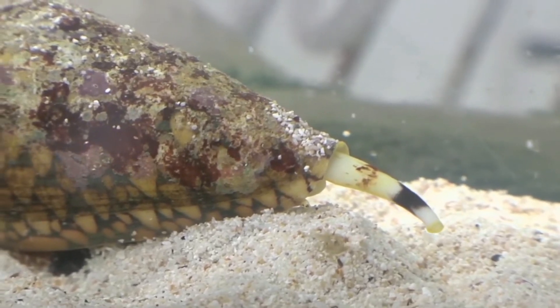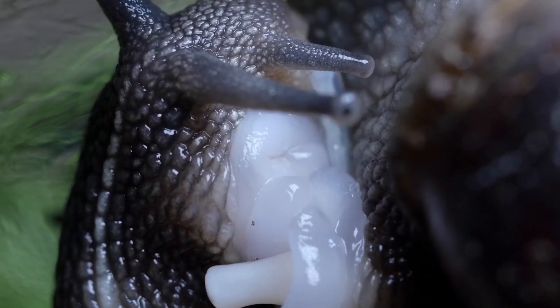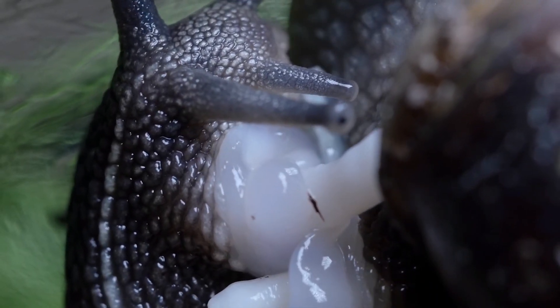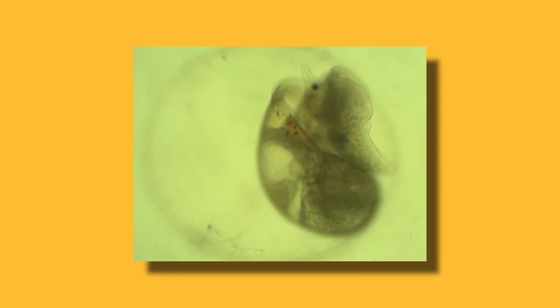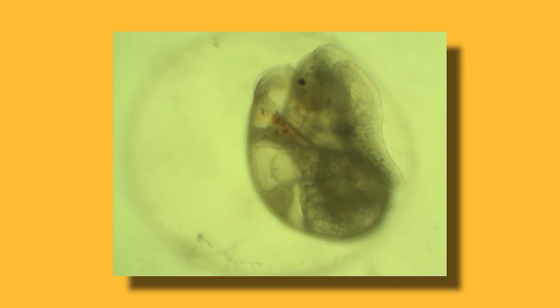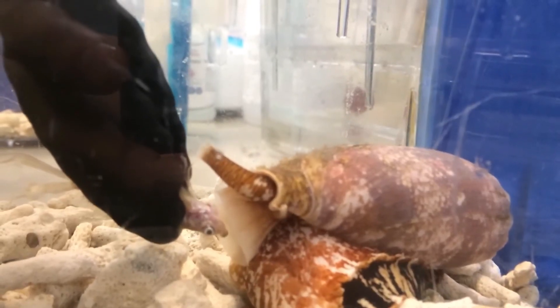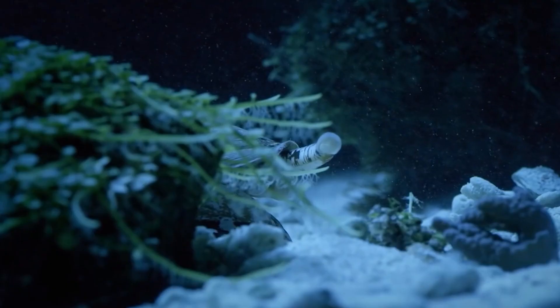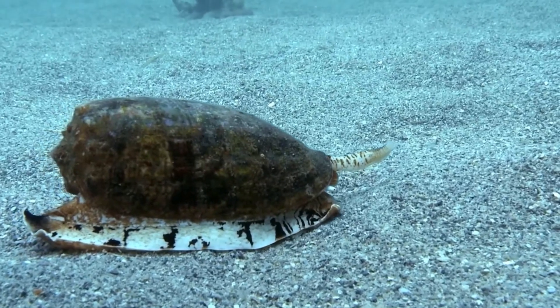Cone snails have separate sexes and they reproduce by laying eggs. The male will locate a female and fertilize her eggs, either internally or externally. The female will then lay about 40 individual eggs in protective capsules, which are anchored to the sea floor. In these capsules, tiny, perfectly formed baby snails develop before being released into the water. The growth of a cone snail can be quite slow — it may take several years for them to reach maturity. But once they do, they become skilled hunters and breeders, continuing the cycle of life in the ocean.